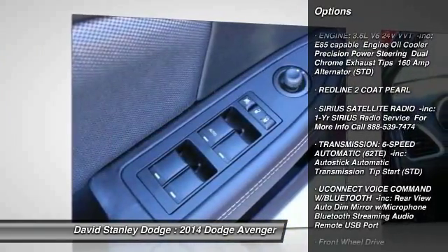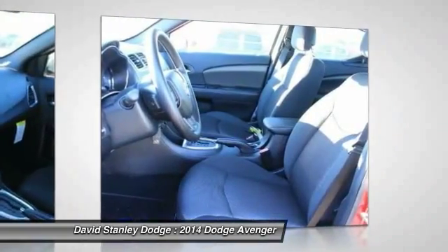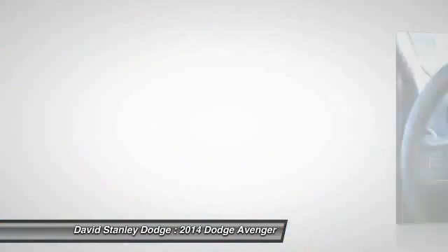Traction control. Anti-lock braking system. Steering wheel audio controls. Air conditioning. Adjustable steering wheel. Driver airbag. Floor mats. Four wheel disc brakes. Keyless entry.